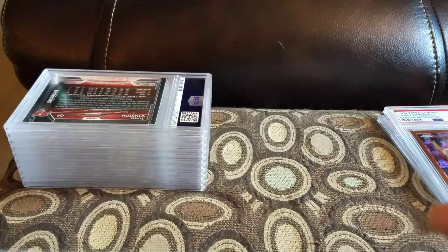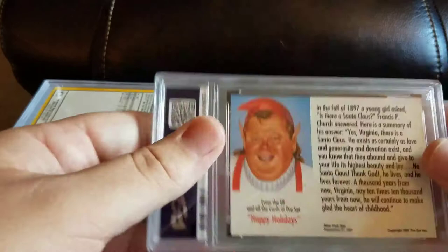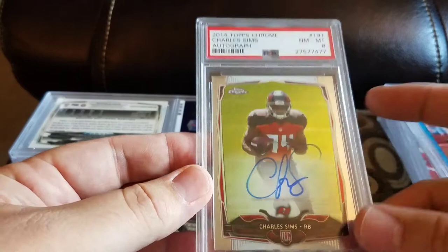Got another Topps Chrome Winston and a 10. Got a '91 Pro Set Santa Claus and an 8 — I might just keep that, it's too cool. I remember opening packs looking for one of these as a kid. Got a Craig Biggio 1990 Topps Best National League and a 9. Got a Charles Sims 2014 Topps Chrome and an 8.